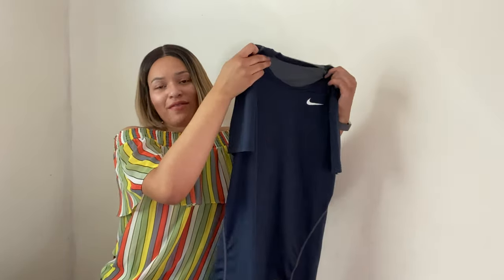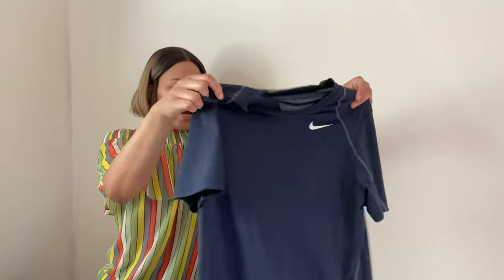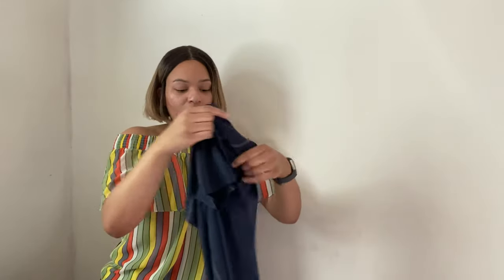Next we have another Nike — this is a Nike Pro dry fit top. I've actually sold this exact same top before in a size large and it sold within a day or two. So I definitely picked it up again and I should be getting around $10 for this.